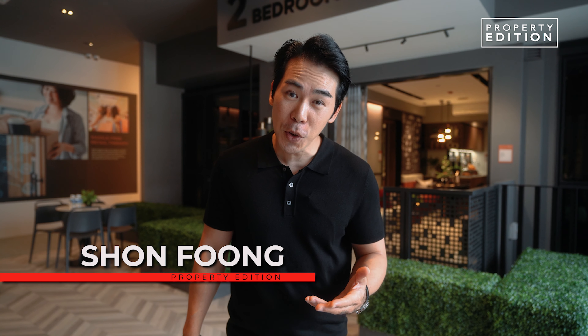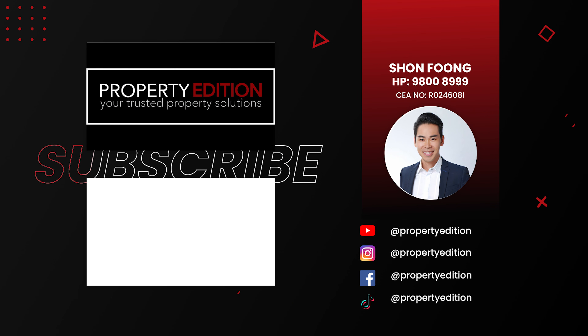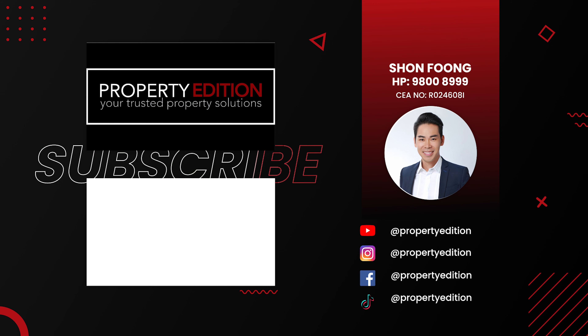So if you like what you see, give us a buzz. My name is Sean from Property Edition. Thanks for watching and I'll see you in the next video. Bye.